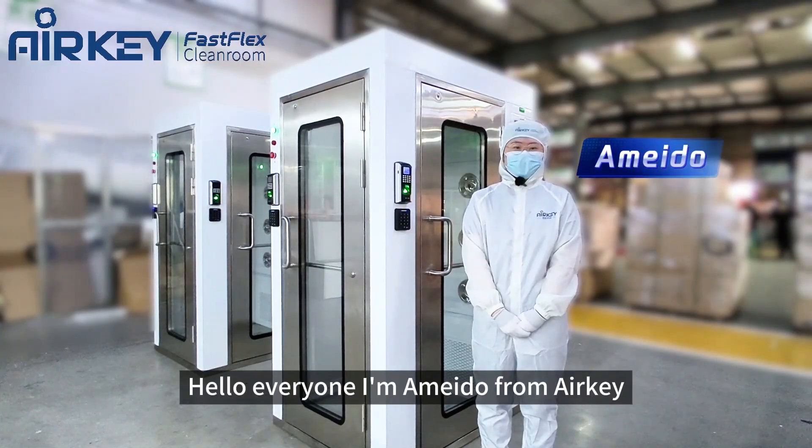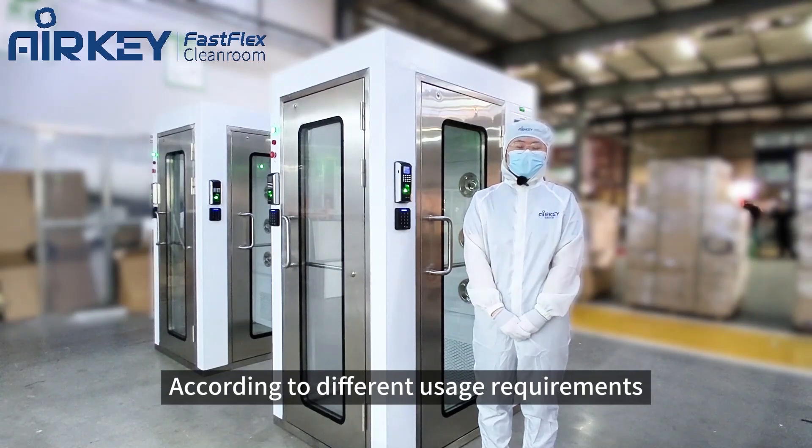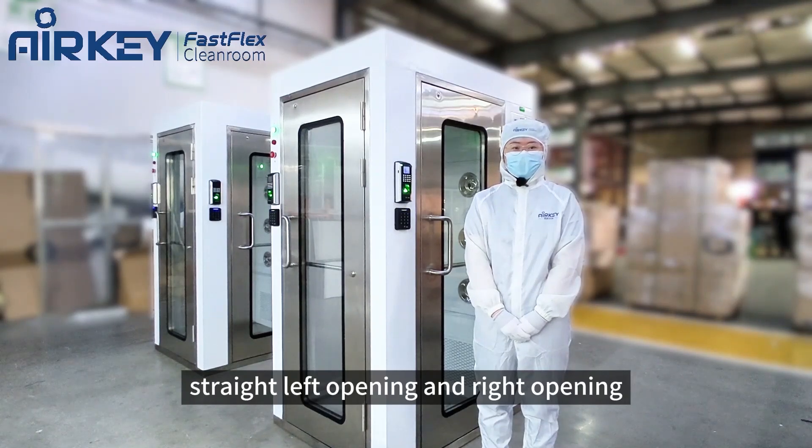Hello everyone, I'm Amido from Airkey. Today we are going to introduce an air shower for you. According to different usage requirements, we can provide air showers with different opening directions: straight, left opening, and right opening.